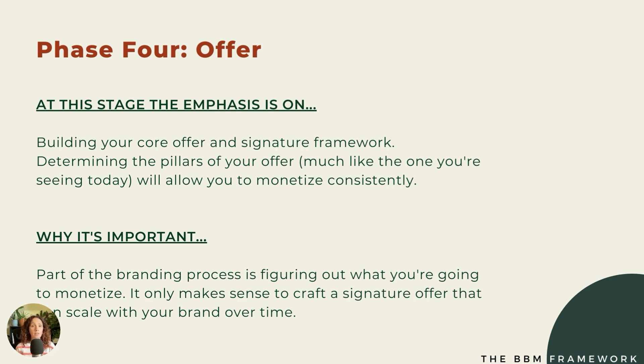Determining the pillars of your offer — much like what you're seeing today — will allow you to monetize consistently. I can take this framework and create one program, multiple programs, or incorporate it into a broader program covering both branding and marketing. Having a framework is essential because part of the branding process is figuring out what you're going to monetize. It only makes sense to craft a signature offer that you can scale with your brand over time.